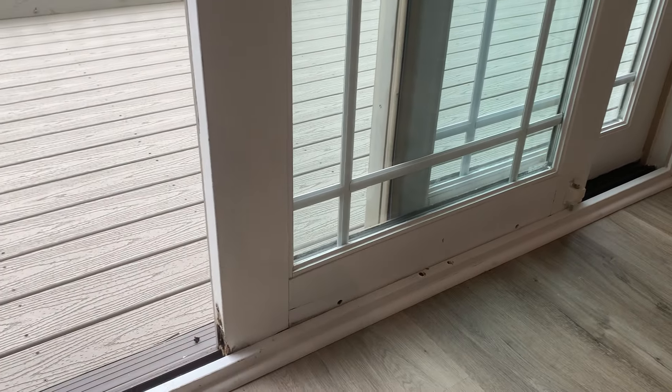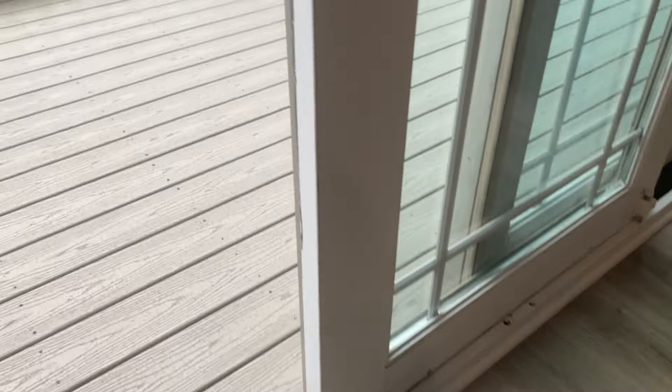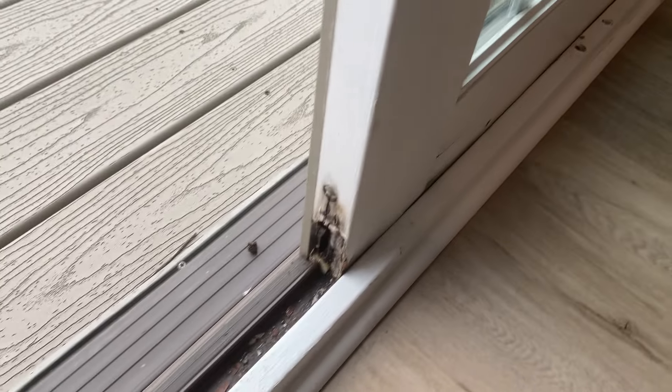Even what we consider a newer home — this one was about 20 years old, really nice on the inside — but you can see the locking mechanism there, it's not there anymore. And you look down here, water's been sitting in this track.